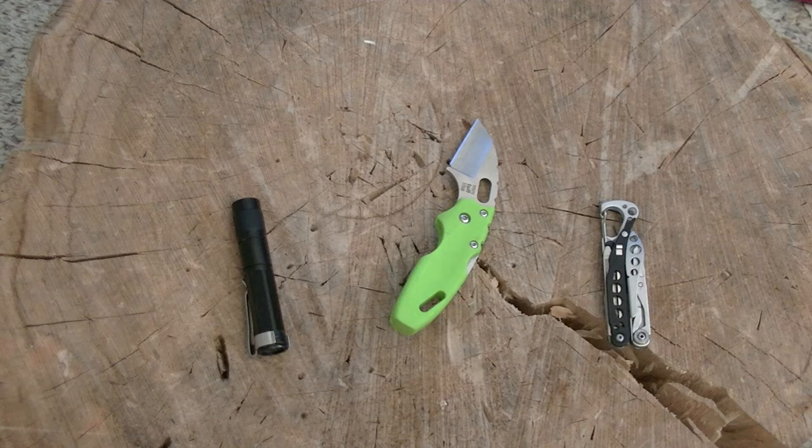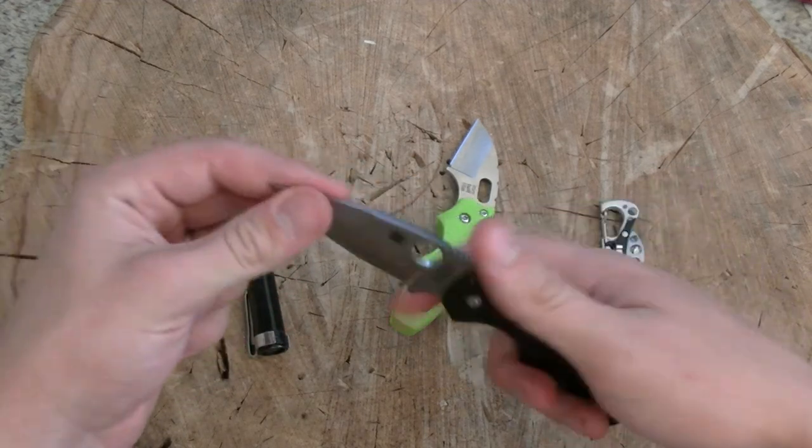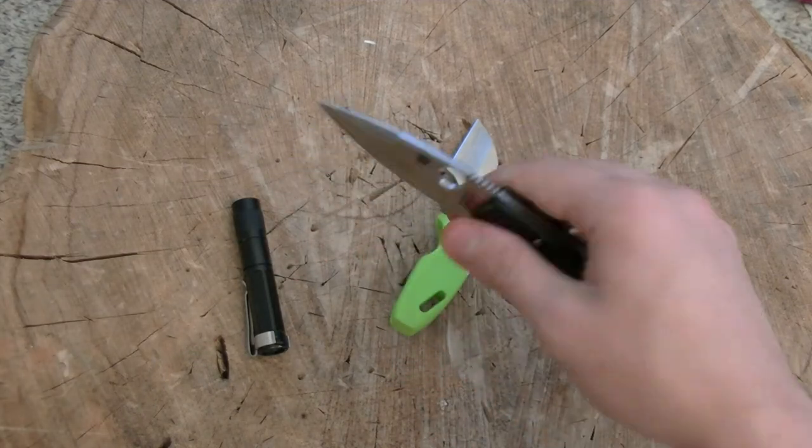It doesn't impede anything else that I want to carry in my pocket, no matter what it is. These items are really easy to carry, and honestly I feel pretty naked if I leave the house without them. Now, if we were to step up a tier and maybe I've got a little bit more pocket space — maybe it's still gym shorts but I'm thinking I might end up in a situation where I'll need an actual knife — then we might upgrade to a more mid-sized knife, like the Spyderco Native, one of my favorites in this size range.